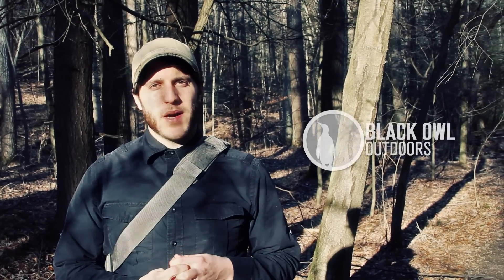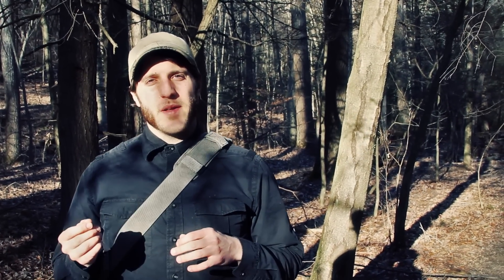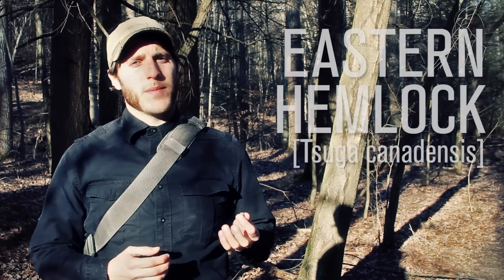What's up turtles? It's Crick here with Black Owl Doors and today I wanted to do a video sort of profiling and give some general information about my favorite tree in the whole wide world — the Eastern Hemlock.